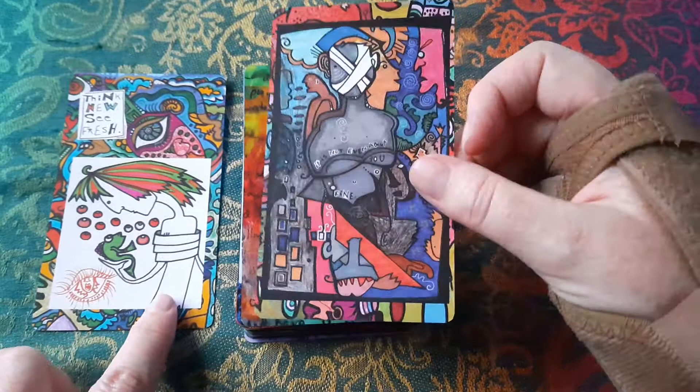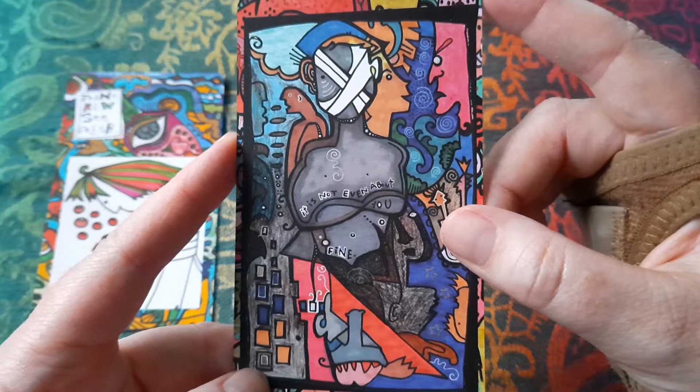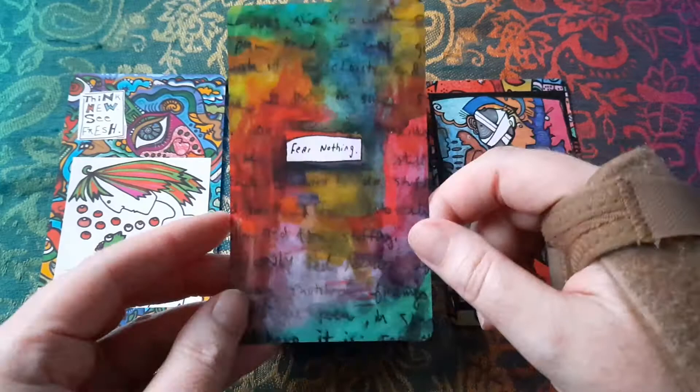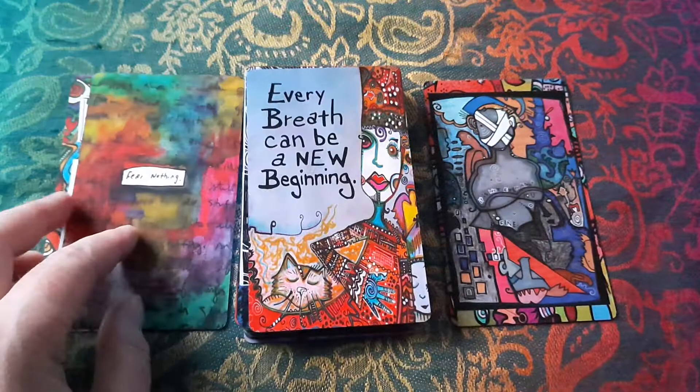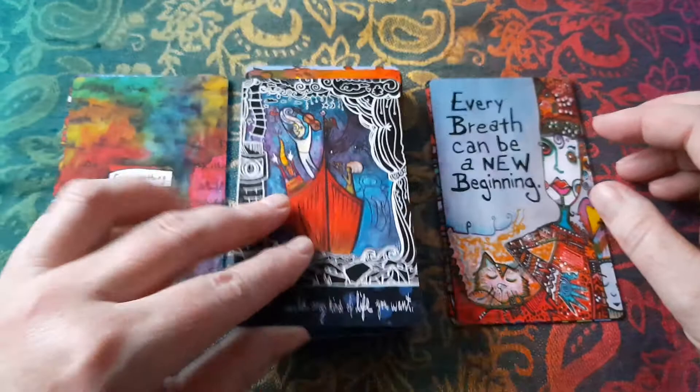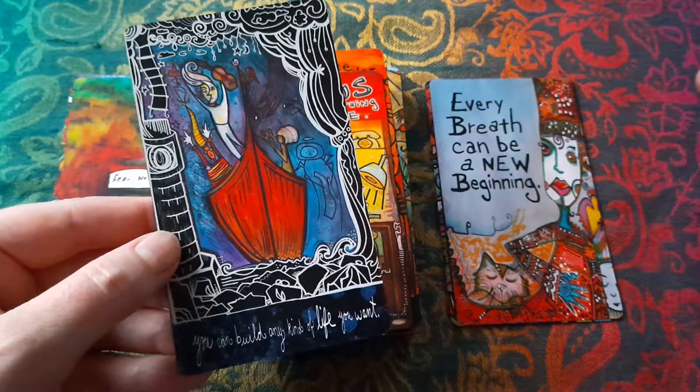That little one reminds me of the Page of Cups, seeing the little fish. This one says 'It's not even about you' — I've pulled that a few times this month, maybe twice, and that's such useful advice. 'Fear nothing' — gorgeous. That's the same artwork as on the book. 'Every breath can be a new beginning' — that's such a cool one, I didn't pull that one this month. Beautiful art. One of the things some people might not like about this deck is that each card is totally different in terms of its design.